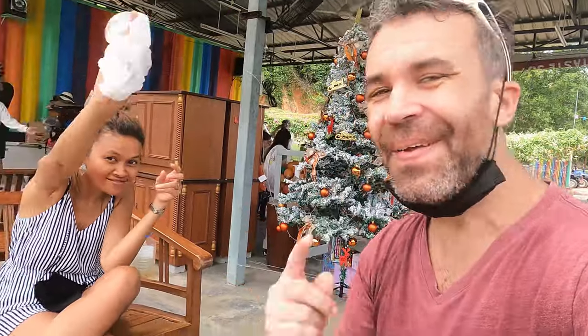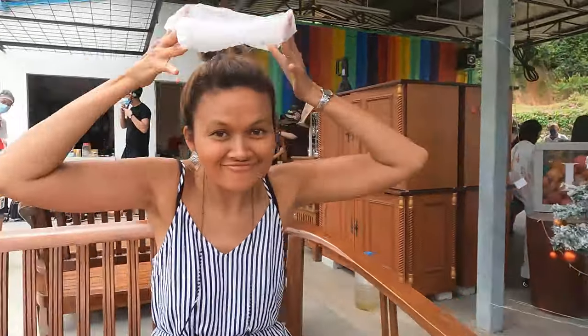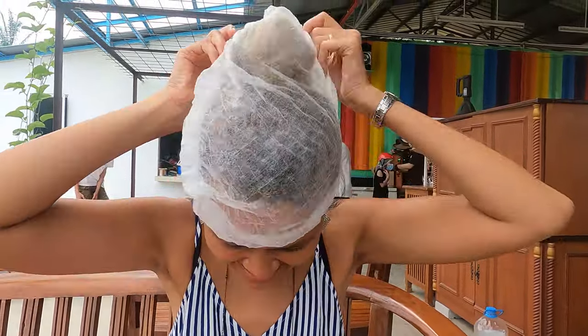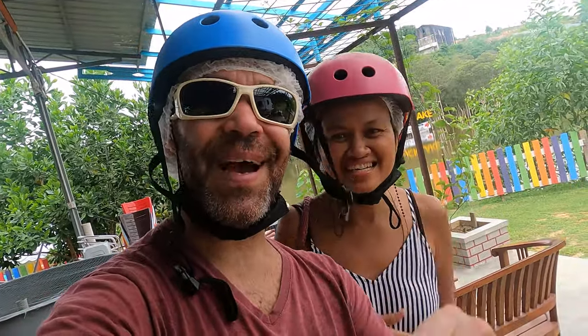They are very concerned about COVID here in Malaysia, so they give us a little cap to put on your head before wearing the helmet for the ATV. Because of COVID you need to wear this cap. We got our helmets on, we look beautiful, and we are ready to go!